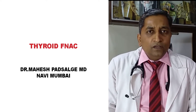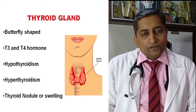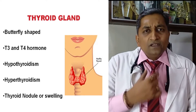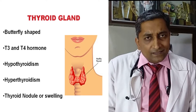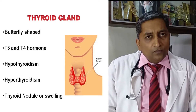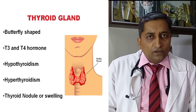To start with, we will talk about what is meant by the thyroid gland. The thyroid gland is a butterfly-shaped gland situated in the neck, just in front of your windpipe. It produces T3 and T4 hormones.